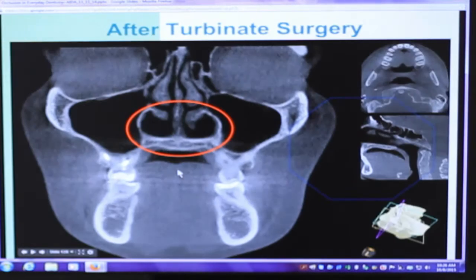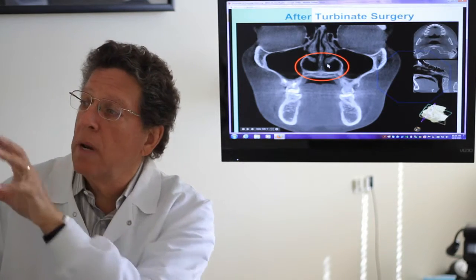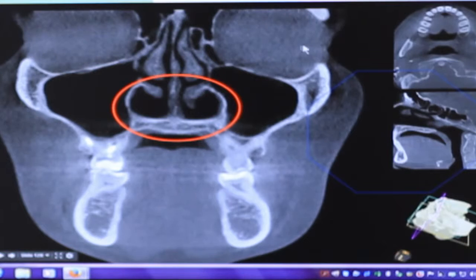Another thing to look at here is a picture of the nasal complex looking straight ahead. These are the eyes and this is your nose. You can see these airways are gigantic — large, large airways — which is really good. So when you breathe through your nose, the air can be filtered, humidified, and temperature controlled, so when the air goes into your lungs it is really clean, healthy air.